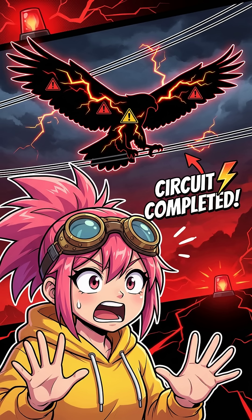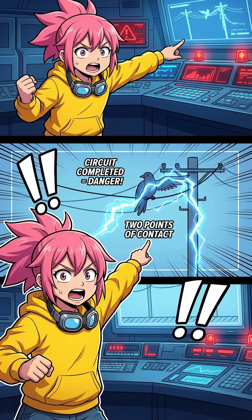But if a big bird spreads its wings and touches two different wires at once? Game over. Since the wires have different voltage levels, the bird becomes a bridge and current surges right through. Zap. The other trap? Touching the wire and the utility pole at the same time. The pole connects to the ground at zero volts — suddenly the electricity sees a shortcut and rushes straight through the bird to earth.